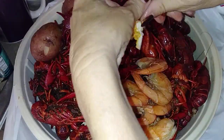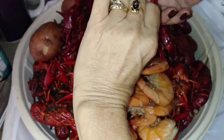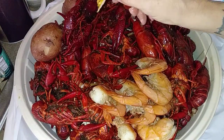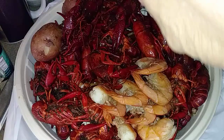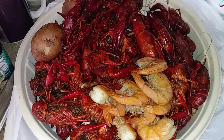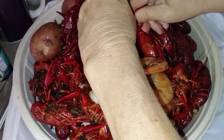Look at that y'all, look at that fat up in that head — oh my god — and on that tail. Don't get no better than that, fat coming off. These have got a good flavor.